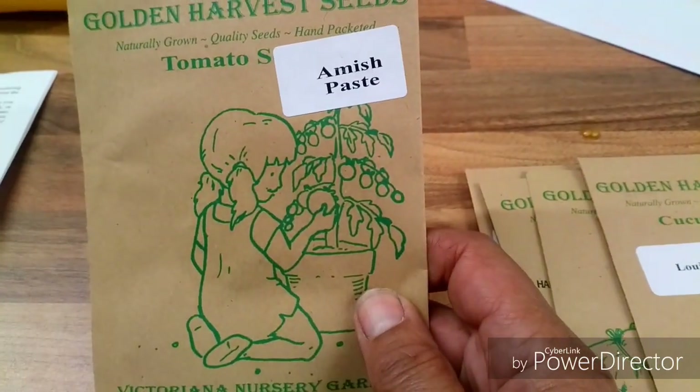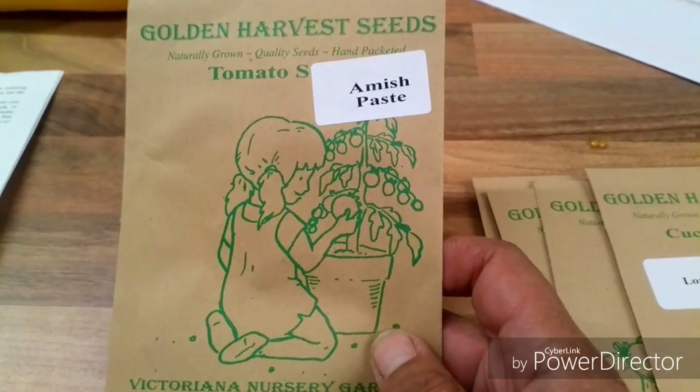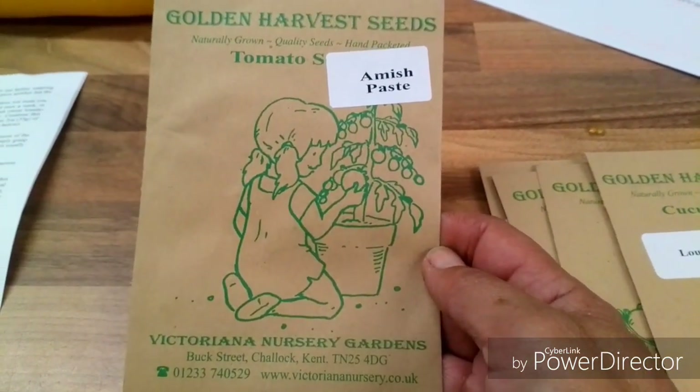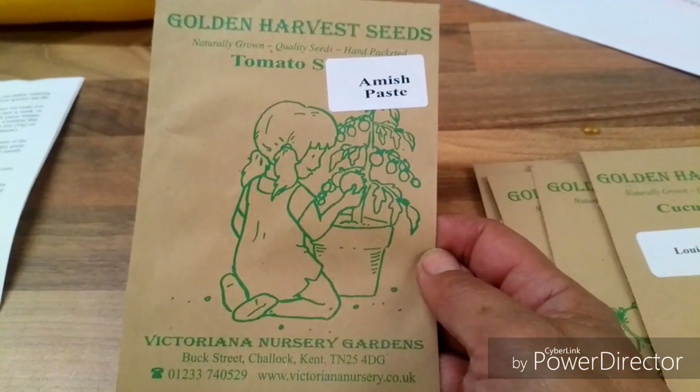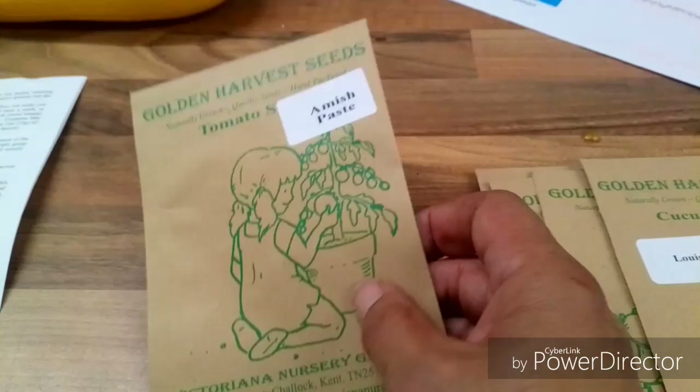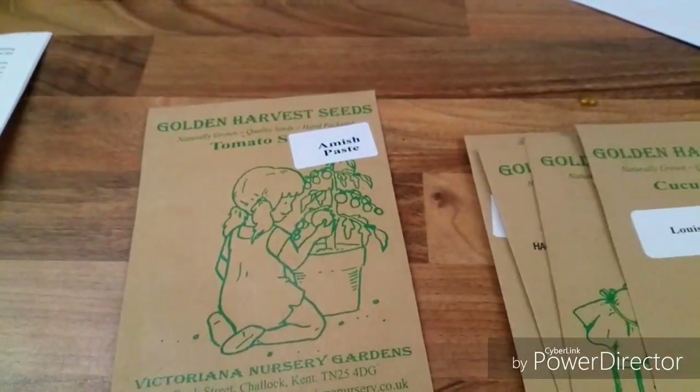This one is an Amish paste tomato. I've seen a lot of people in America grow these, so I thought I'd give it a try — it's a big tomato. So that's my new lot of seeds.